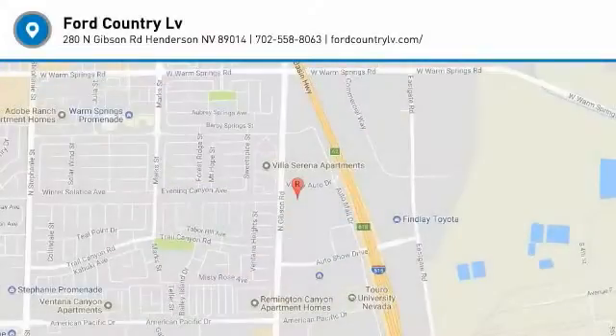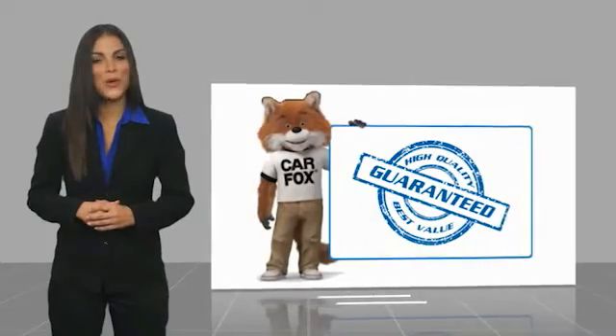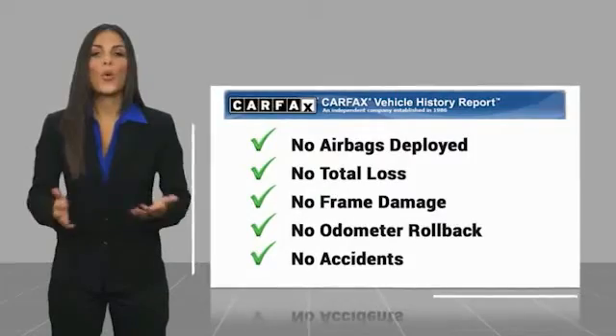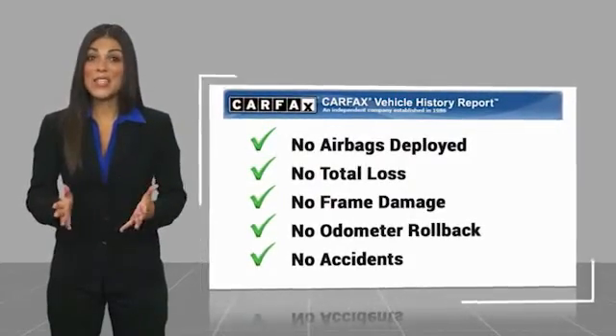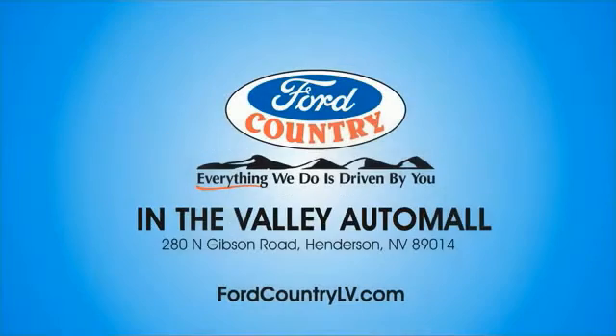Here's another high-quality vehicle with a Carfax vehicle history report. Be sure to find a complimentary copy of this report online or contact the dealership. This vehicle qualifies for the Carfax Buyback Guarantee. Visit Ford Country in the Valley Auto Mall today.